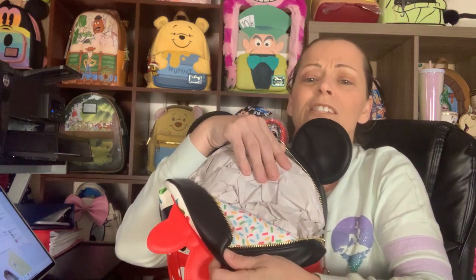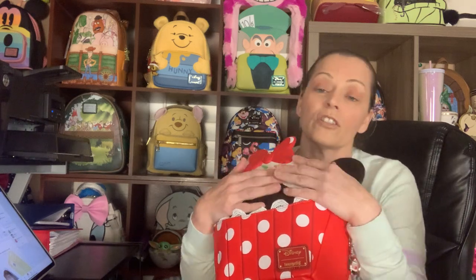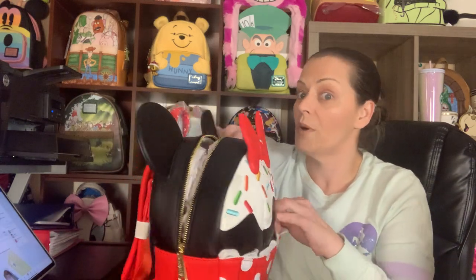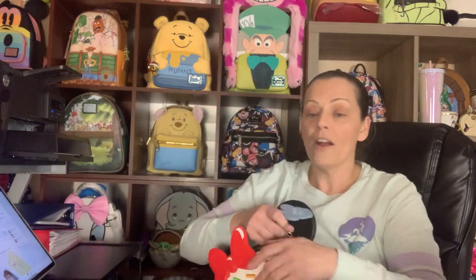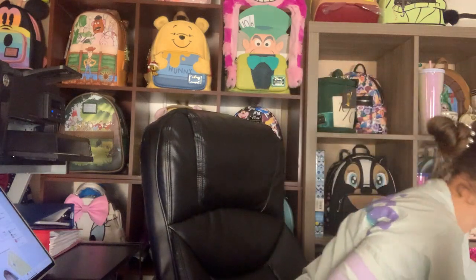I hate to bend it because it's such a beautiful bag, but I wanted to show you the lining. This is going to be one where I wish I could have gotten two — one for the collection that'll never come off the wall and one to wear. A little birdie named Liz said they were looking into making more cupcakes. I hope that's true — they'd probably make a different cupcake, but I would love to see more because this bag is fabulous.